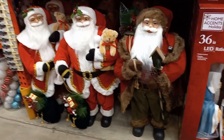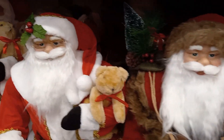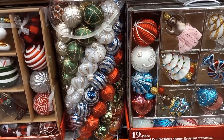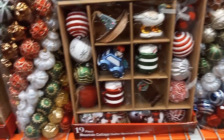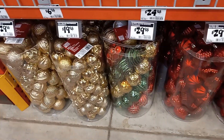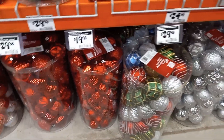We have some Santa Claus over here. They are really nice. Christmas decorations for the Christmas tree — wow, these are nice. And they are $24.98. There are some down here, and they are between $19 and $29. We have some silver ones over here.